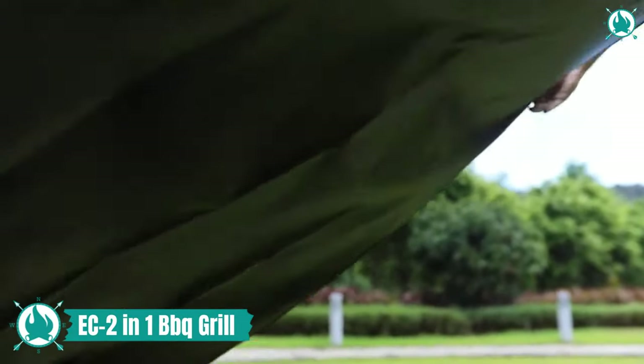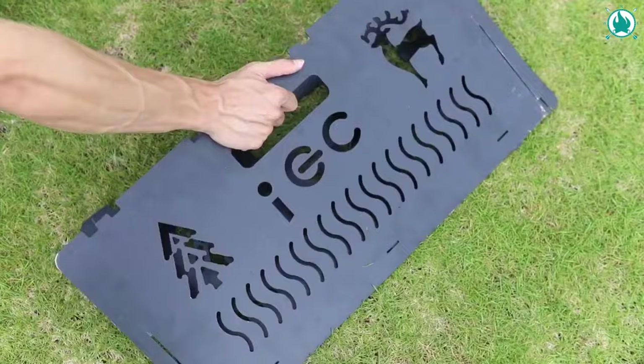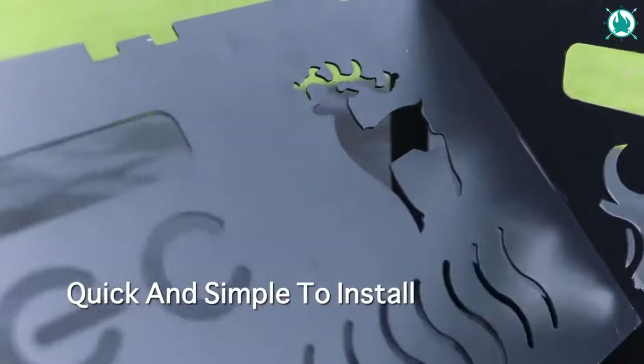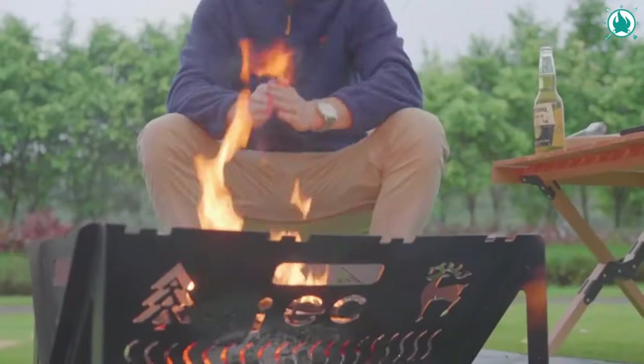The EC Two-in-One Barbecue Grill and Stove Heater is another excellent option. This versatile grill effortlessly transforms into a stove heater, ensuring that you stay warm while enjoying the outdoors. With a trendy triangular design, EC isn't your average grill — it's a stylish addition to any gathering, and the detachable cooking tray makes food prep a breeze.